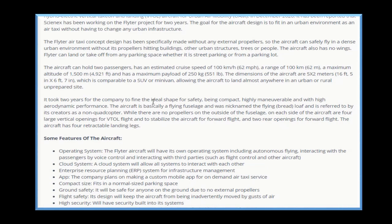It took two years for the company to find the ideal shape for safety, being compact, highly maneuverable, and with high aerodynamic performance. The aircraft is basically a flying fuselage, nicknamed the 'flying bread loaf,' and is referred to by its creator as a non-quadcopter. While there are no propellers on the outside of the fuselage, on each side of the aircraft are four large vertical openings for VTOL flight and to stabilize the aircraft for forward flight, and two rear openings for forward flight.